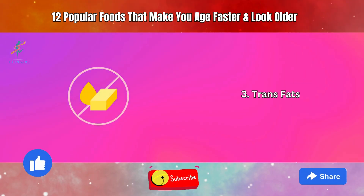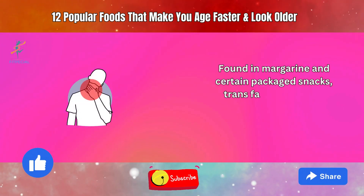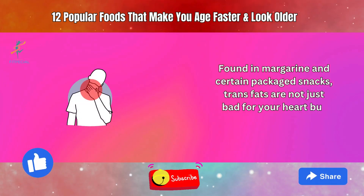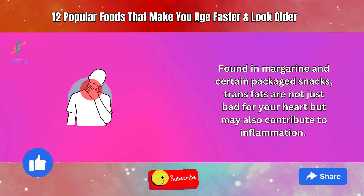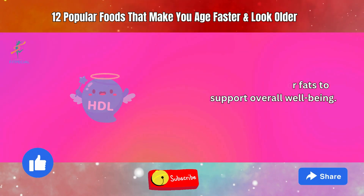3. Trans Fats. Found in margarine and certain packaged snacks, trans fats are not just bad for your heart but may also contribute to inflammation. Opt for healthier fats to support overall well-being.